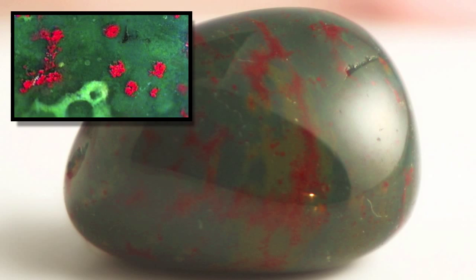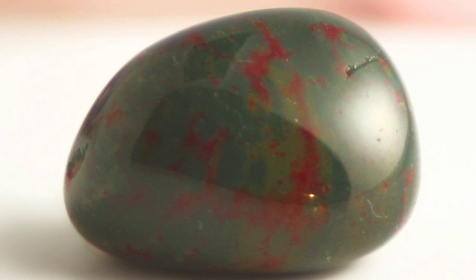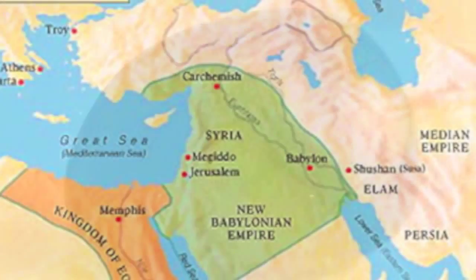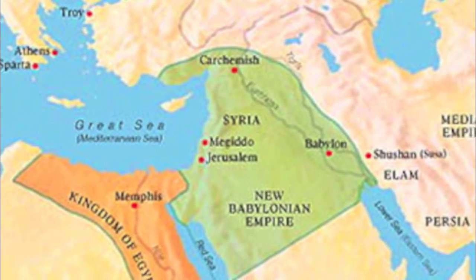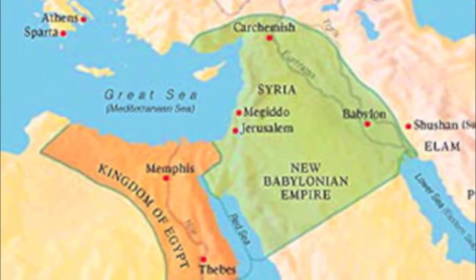Bloodstone is a green stone often flecked with red spots that has been used in magic for at least 3,000 years. In ancient Babylon, the stone was carried to overcome enemies, and was used in ancient Egypt to open doors and break walls.